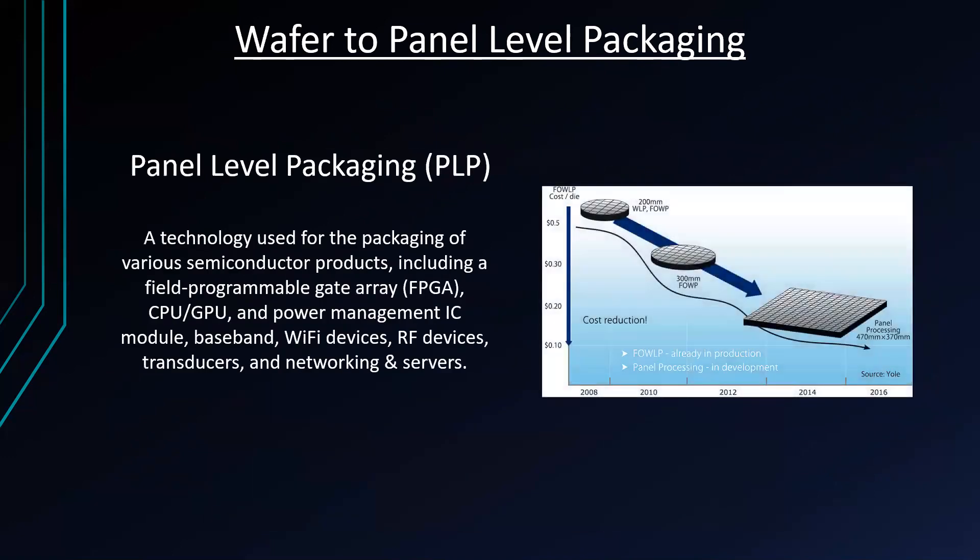Lastly is panel-level packaging. It's a technology used for the packaging of various semiconductor products including field programmable gate arrays, power management IC modules, Wi-Fi devices, RF devices, transducers, and networking servers. That's it for the summary of CPU packaging. Thank you, thanks for watching.